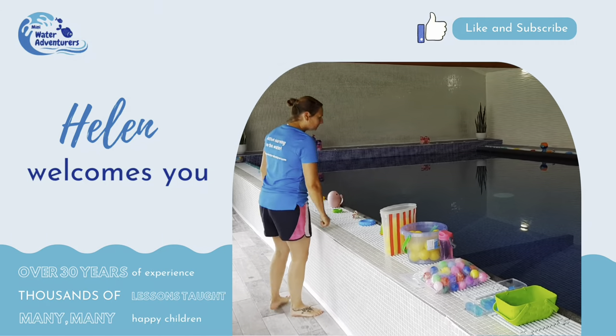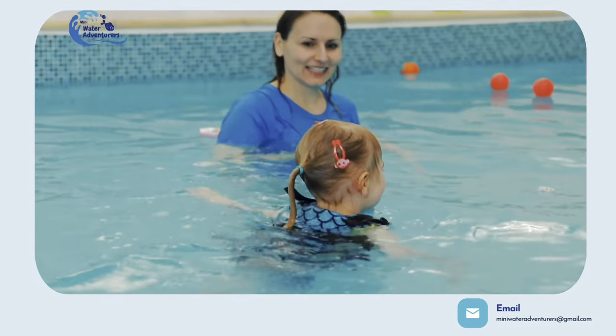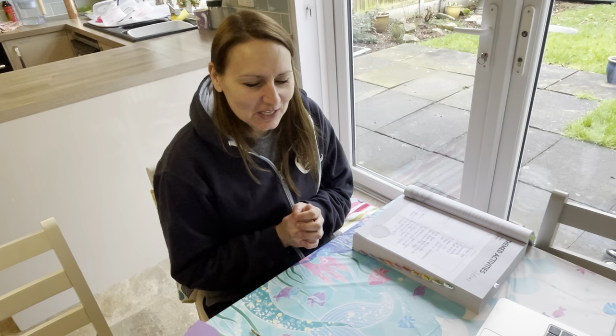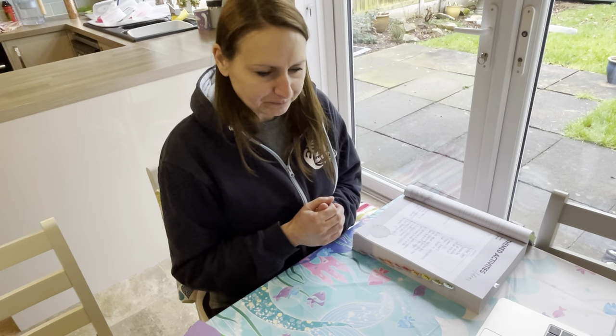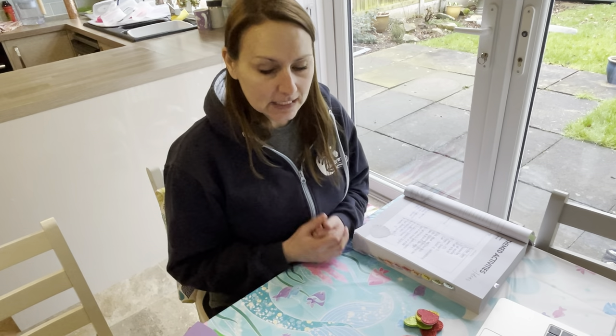I have some great activities for you for a Valentine's theme for your toddlers and preschoolers — these are really exciting games. Hi and welcome, I'm Helen Hughes from Mini Water Adventurers, and I am your go-to person for swimming lesson ideas. You don't have to have them all at once throughout the lesson, but there are loads of different ideas that you can incorporate over the next couple of weeks for Valentine's.